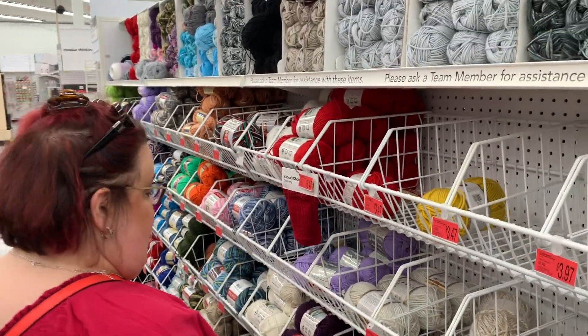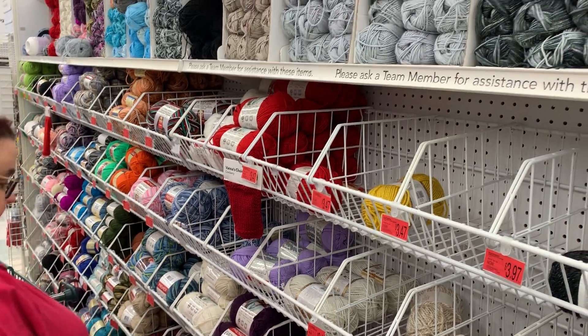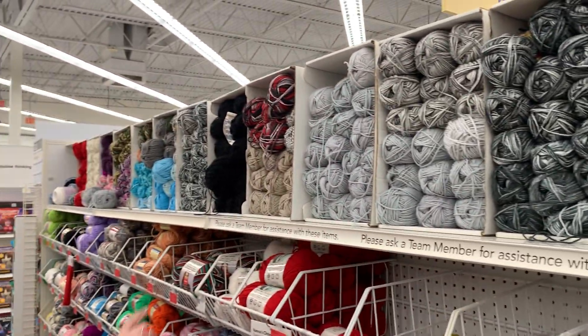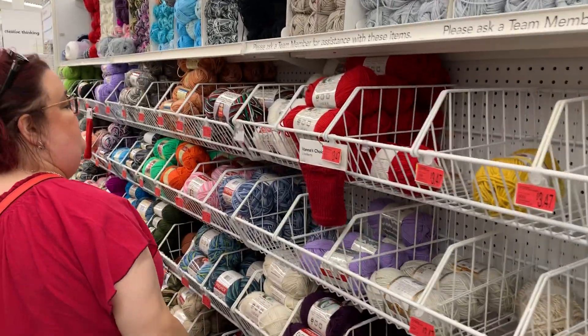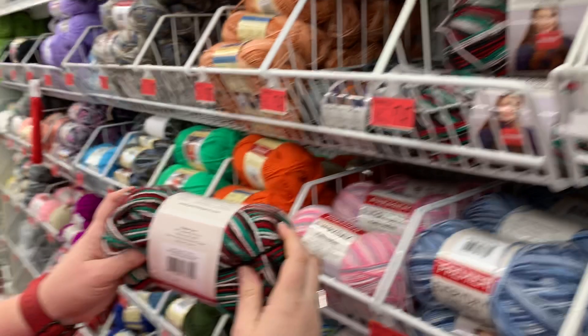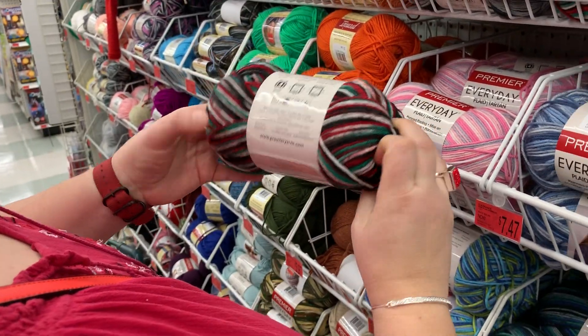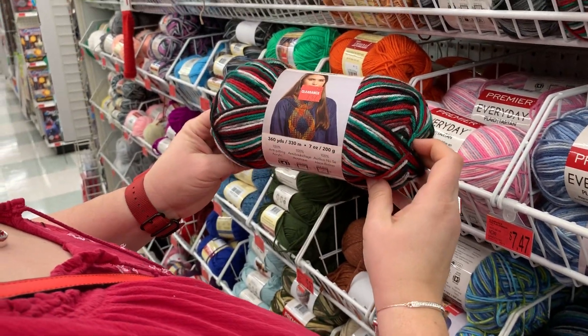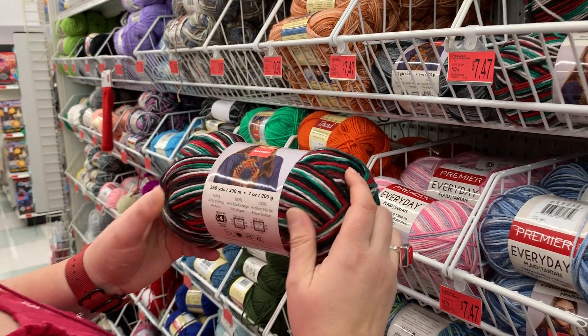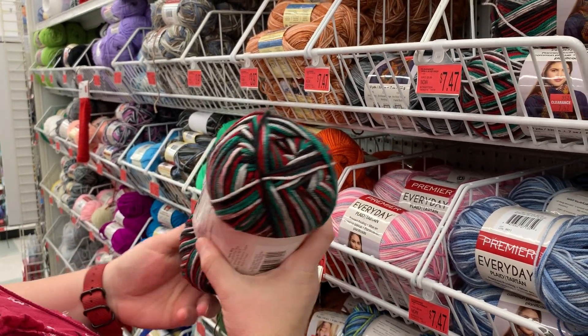You've got all sorts of Premiere — Premiere Baby. Look at all the overstock they've got too. It's kind of military looking, almost. I thought it looked like Christmas. Military Christmas! $7.47.